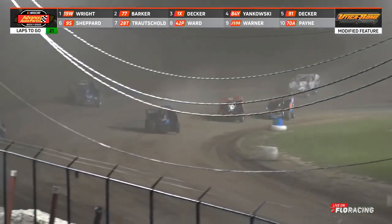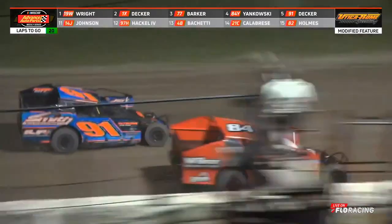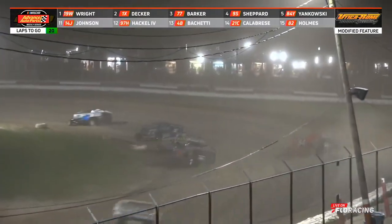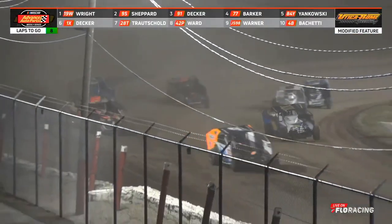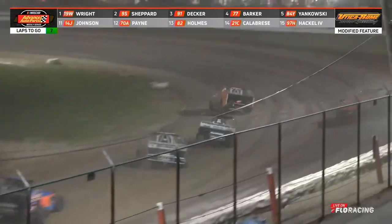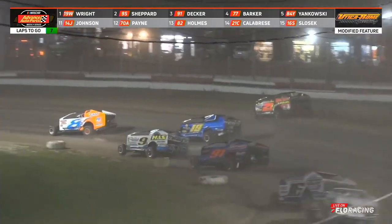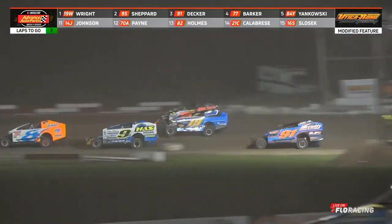Yankowski drops to the bottom. Here goes Shepard around the outside. Yankowski misses the bottom, Shepard drives around him — Shepard to fourth. That lap traffic may open a lane up for Shepard. Shepard goes to the outside. Wright trying to work the inside of Brian Calabrese with the 8-M of Tim Mayne in front of him. Wright misses the bottom. Shepard makes a move but now there's a lap car there.